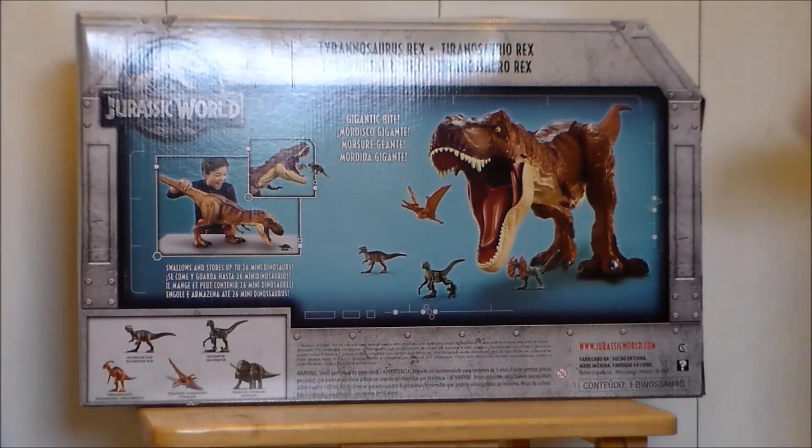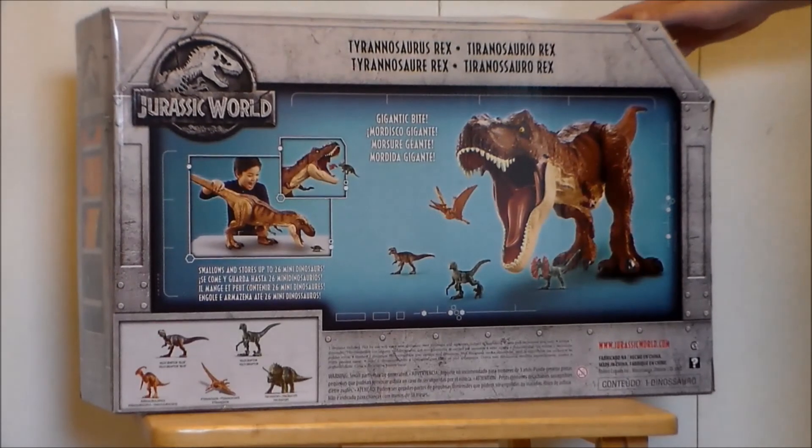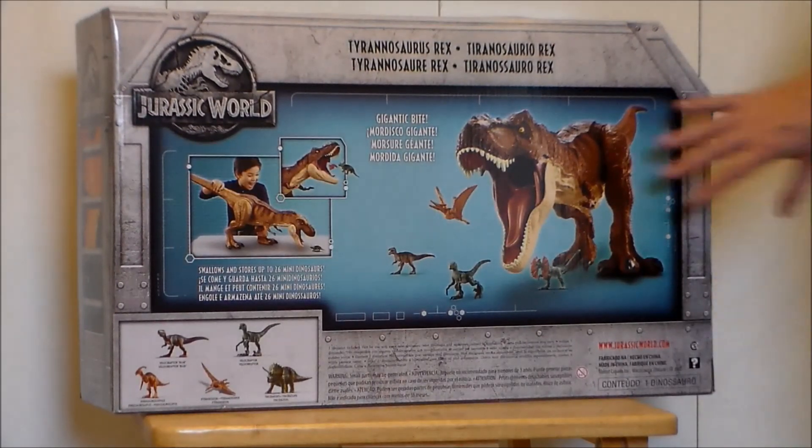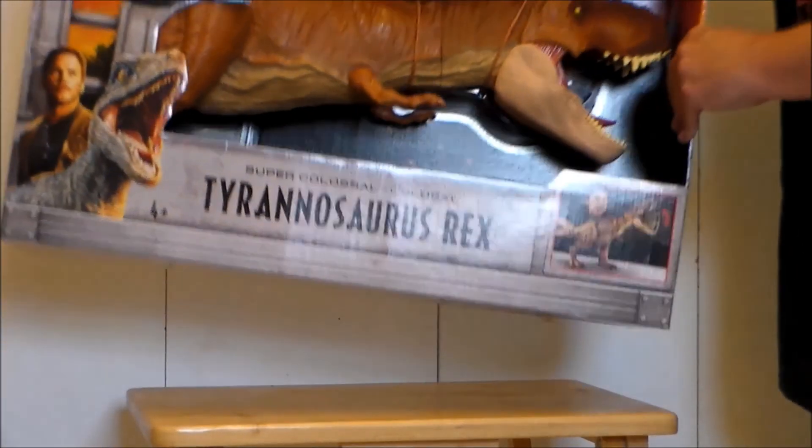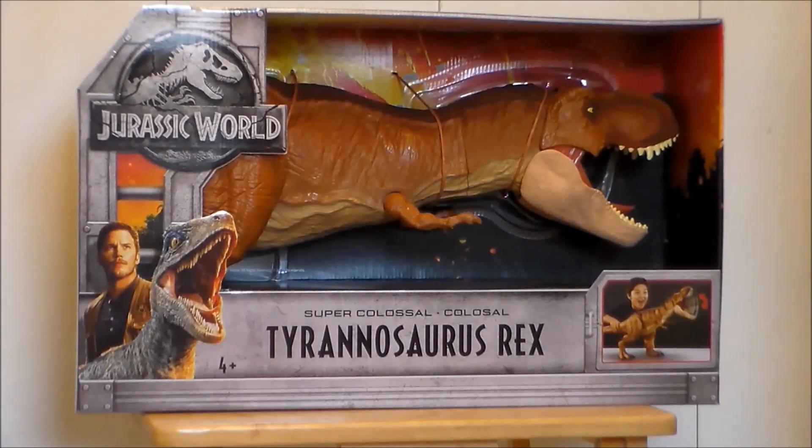I'm presuming you could probably put like Marvel Legends figures in there. Definitely cool. Looks like a lot of fun. Let's go ahead and get the Tyrannosaurus Rex out of package and see what we think.